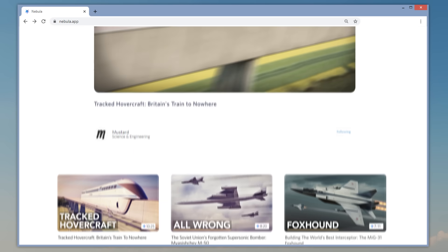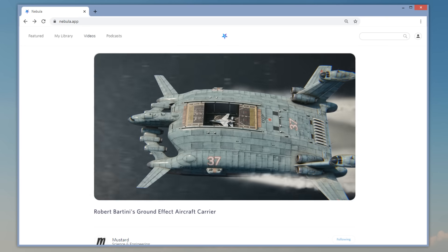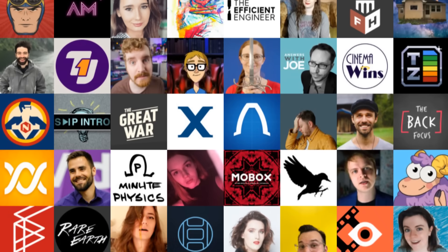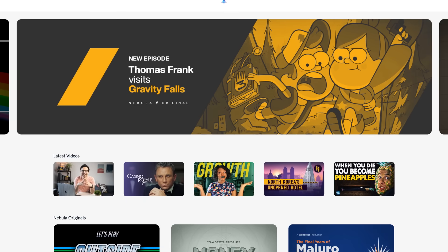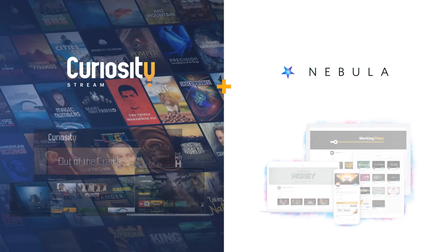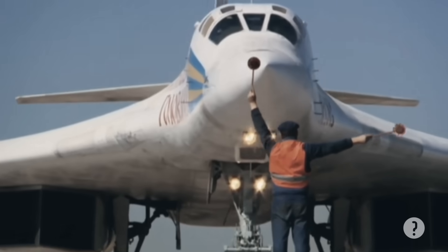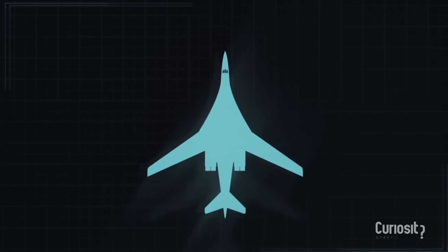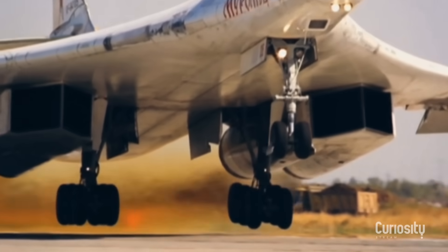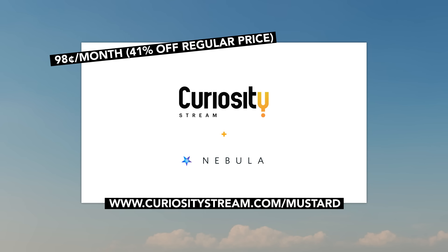Nebula is where you can watch a growing number of never-released Mustard videos on obscure topics, like the insane Soviet plan to develop flying aircraft carriers. It's a streaming platform where you can watch videos without advertisements from over a hundred top educational creators, who upload new kinds of smart content — not the cheap clickbait favored by YouTube's algorithm. But the best part about Nebula is that it's free when you sign up for CuriosityStream, a streaming service featuring thousands of award-winning documentaries. A recent favorite is Machinery of War, a multi-episode series looking at iconic war machines used in modern history. For a limited time, get access to both Nebula and CuriosityStream for just 98 cents a month by going to curiositystream.com/mustard and use the promo code mustard when you sign up.